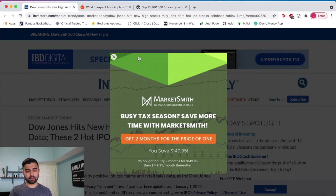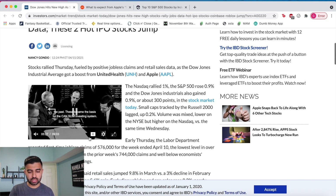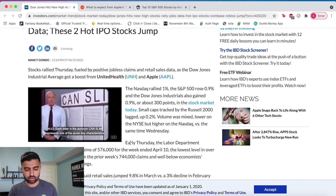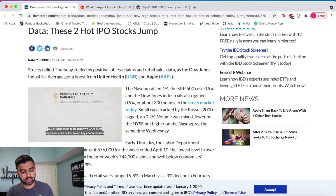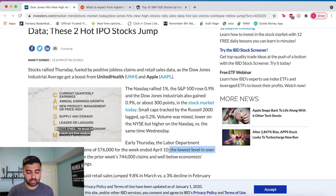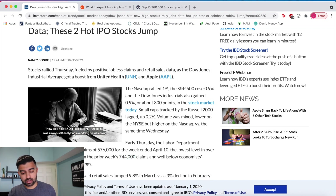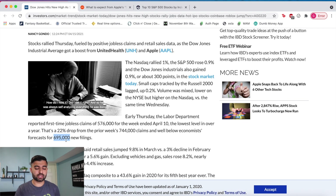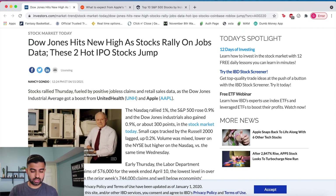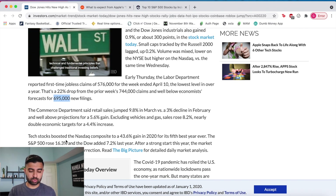Why is that the case? Jobs data came out that was good. The labor department reported first-time jobless claims of 576,000 for the week ended April 10th — the lowest level in over a year. That's a 22% drop from the previous week's 744,000, and the forecast was about 695,000, so 576,000 is a lot lower than expected. Good jobs data came out and we got a boost in the market.